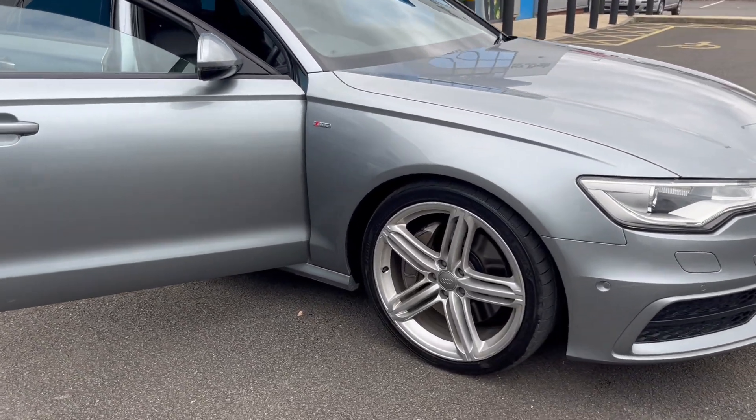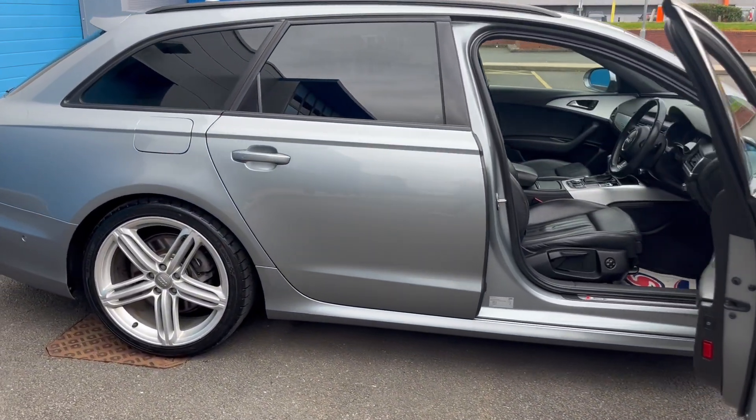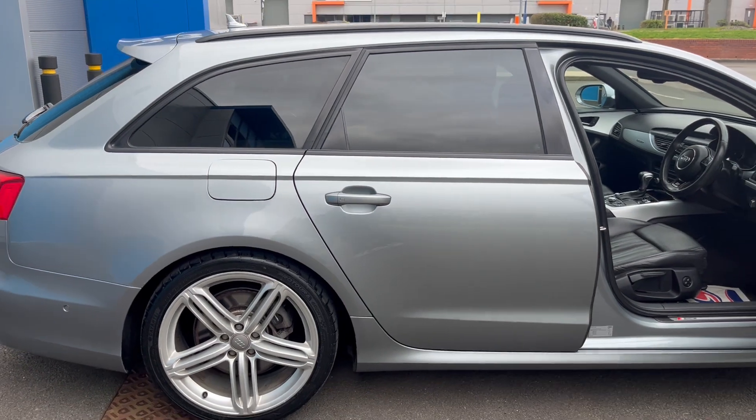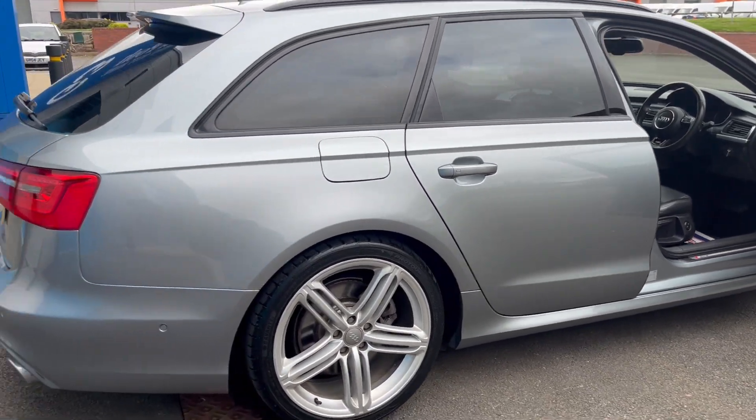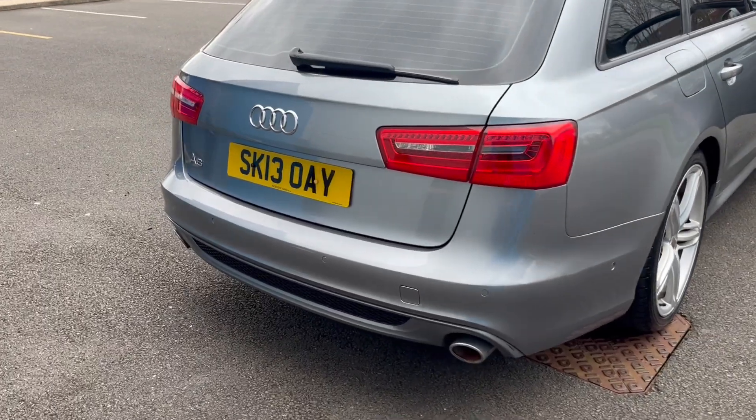Upgraded alloy wheels, lovely colour. We've got privacy glass at the rear, park distance control to the rear as well, and twin exhaust.